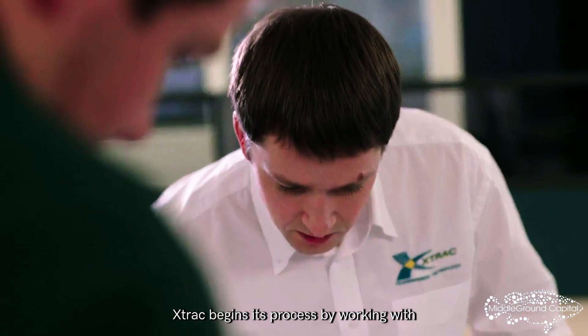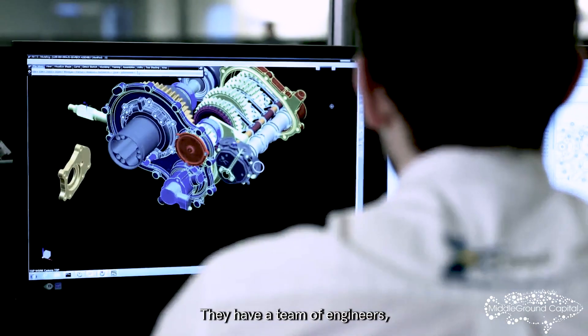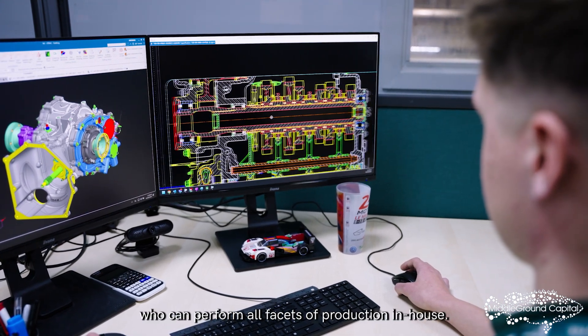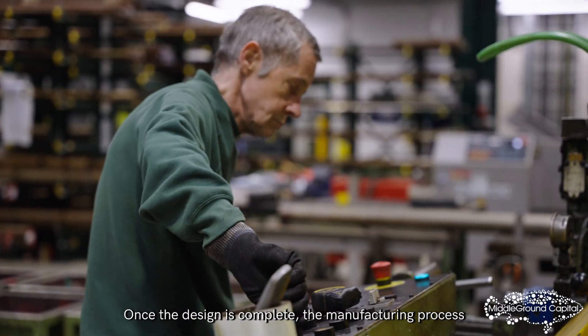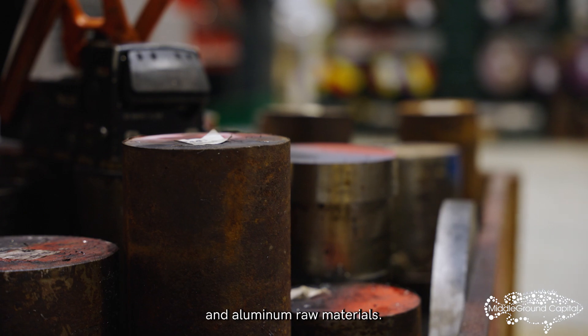X-TRAC begins its process by working with customers to understand their needs. They have a team of engineers, designers, and skilled machinists who can perform all facets of production in-house. Once the design is complete, the manufacturing process begins with the highest-grade steel and aluminum raw materials.